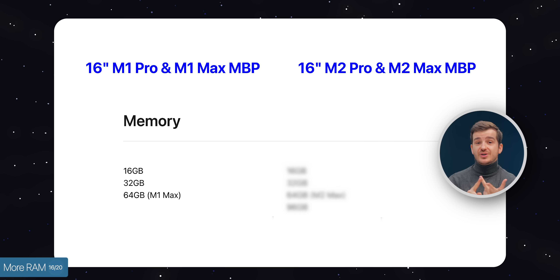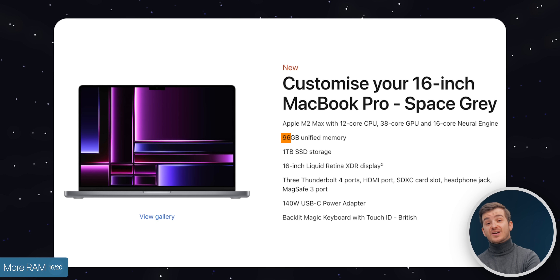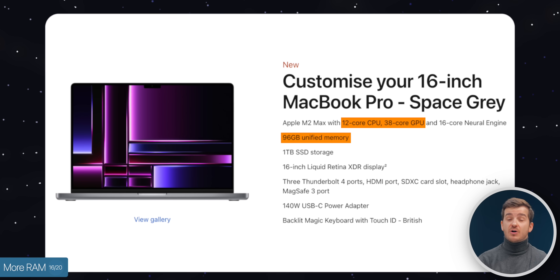The big upgrade is when it comes to RAM. Before we had 16, 32, and 64GB options, but now we also have 96GB. Most people would be fine with 16, but if you do heavy video work, 32 is needed. Last year's benchmarks didn't show a major difference between 32 and 64, aside from 8K video editing. However, if you want 96GB of RAM, that is only available on the highest-end chip configuration — the M2 Max with the 38-core GPU option.